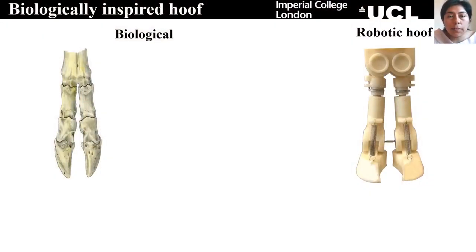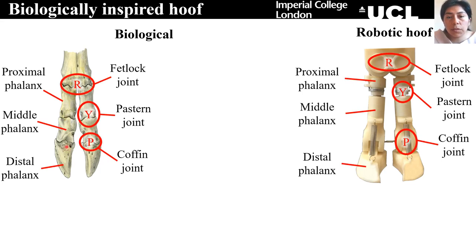In order to address this research question, we have taken a bio-inspired approach. That means that we have studied the biological hoof in order to build a robotic counterpart. As we can see in these figures, both have a similar bone structure and similar number of joints. One big difference is that in the biological hoof, the joints have mobility in different axes, while in the robotic hoof, for simplicity, we have limited the mobility to only one axis.